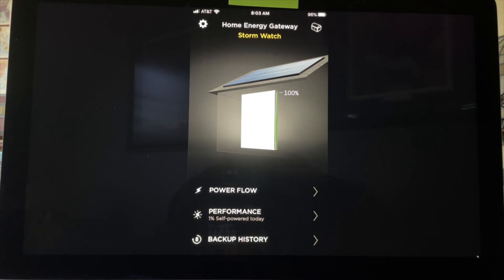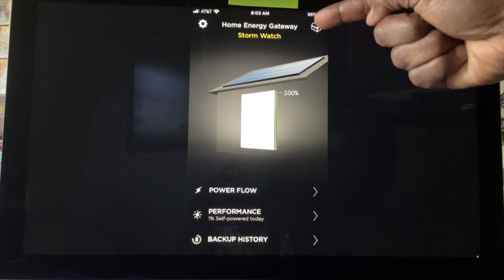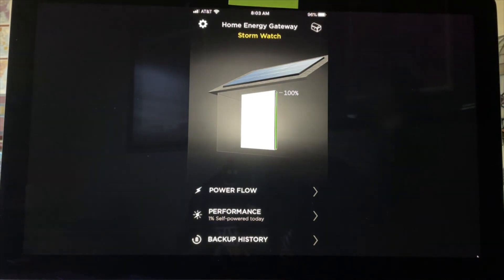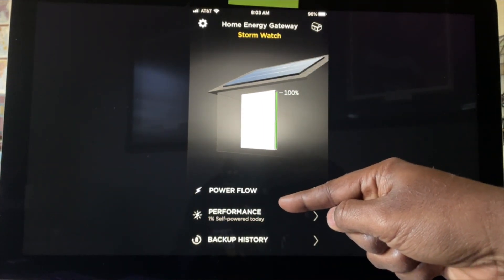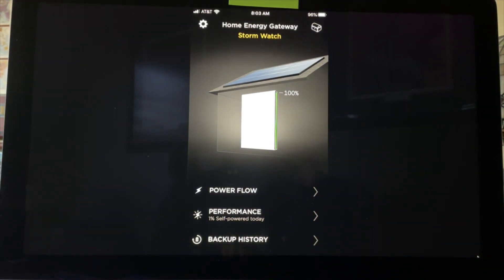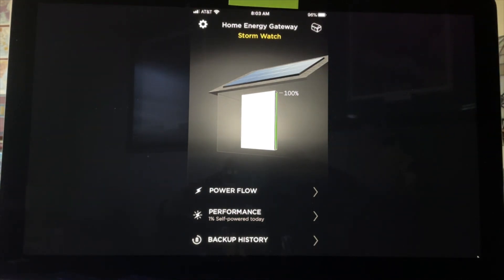This slide is providing more information. The Powerwall is in storm watch mode, as you can see right up top, and it's at 100% at 8:30 in the morning. Remember the previous slide showed no sunlight coming into the solar panels — and down here is proof positive that I've only had 1% self-powered that day. I cannot use the Powerwall to power my house because, in case we do lose power, that 100% will begin to feed into my home.